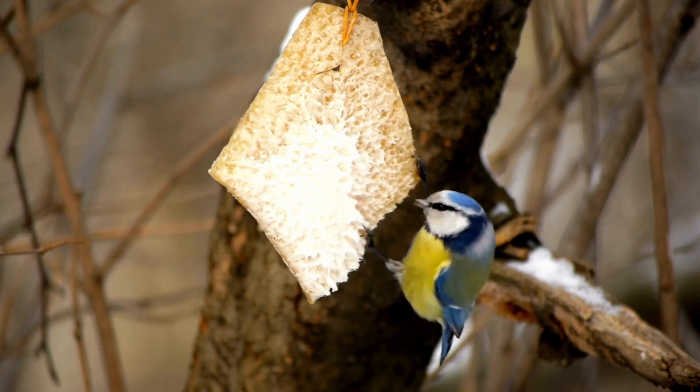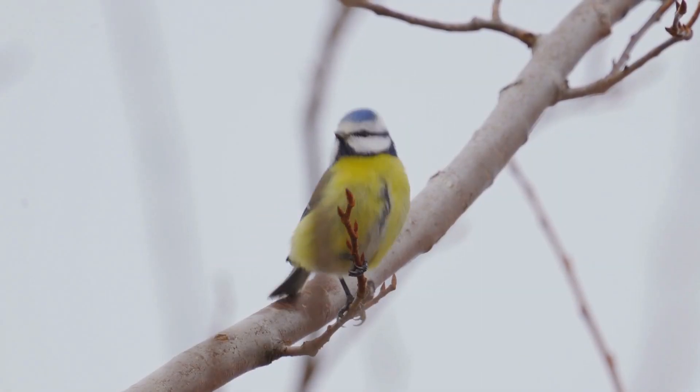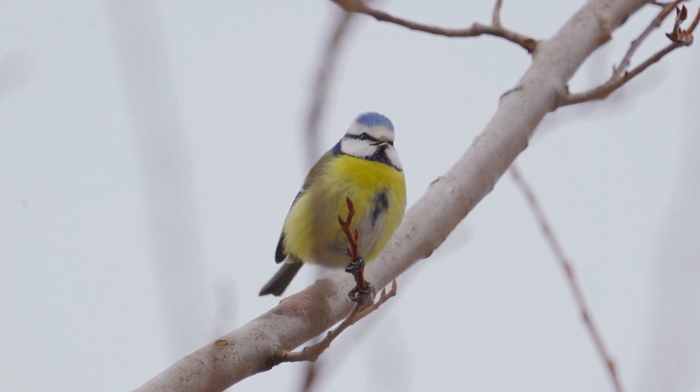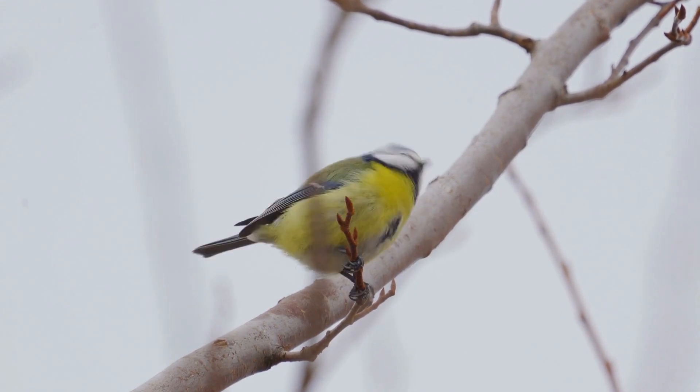Cooperative Breeding. Blue-Tits often exhibit cooperative breeding behavior. In some cases, young birds from previous broods stay to help their parents raise the next generation. These helpers assist in feeding the chicks and defending the nest.